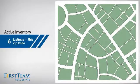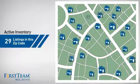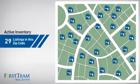Wondering how it stacks up against the competition? There are now just under 30 homes on the market within this zip code.